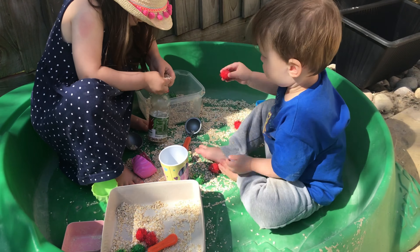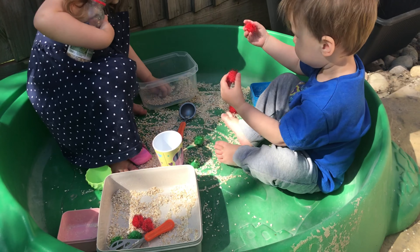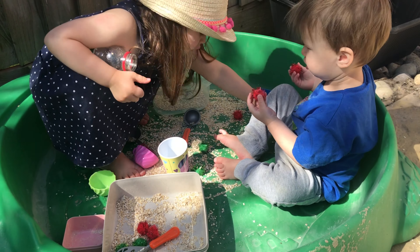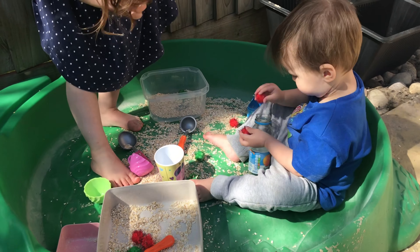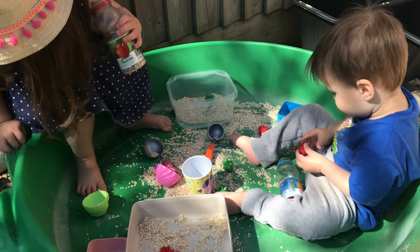As it was such a beautiful day, we decided to mix up the first two activities and took them outside. Mila loved pretending she was making me a cup of tea and some perfume, and they really enjoyed mixing up the oats and pom-poms and putting them in the bottles and tipping them back out again. This was really great for imaginative play, and Jack was entertained for so long just putting pom-poms in a bottle and tipping them out.